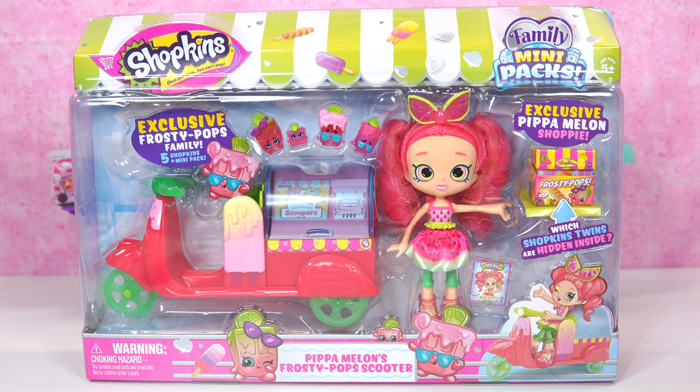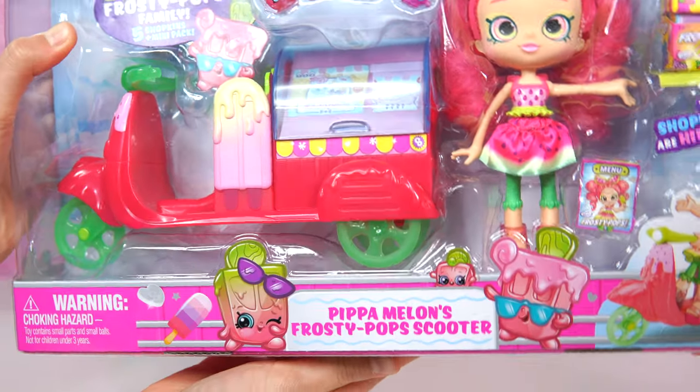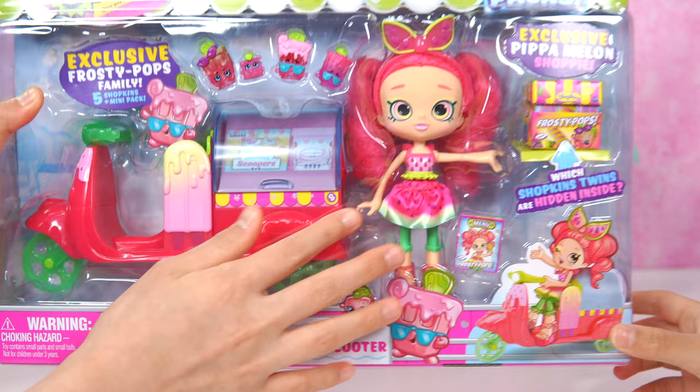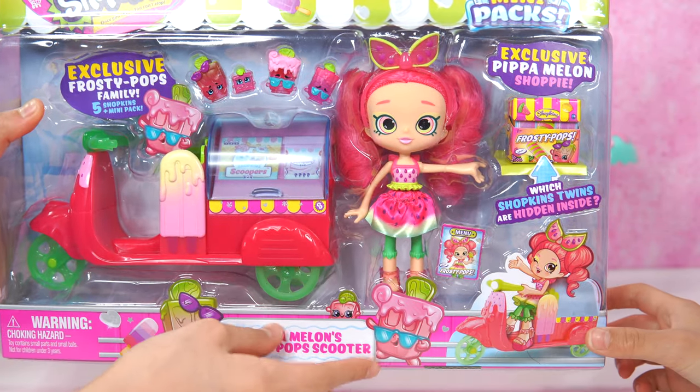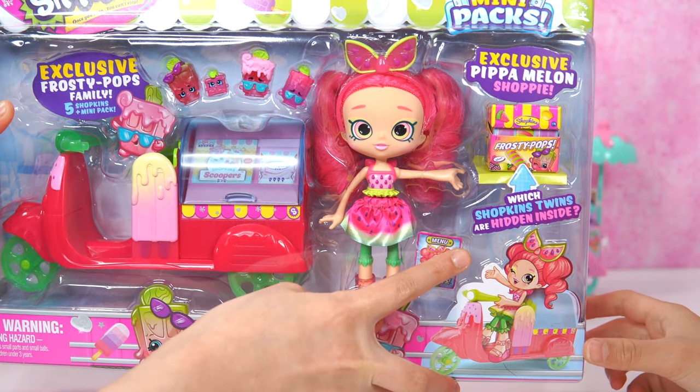So here we go. This is the Shopkins Family Mini Packs - Peppa Mellon's Frosty Pop Scooter. Isn't it cool? I really love the Shoppie. She's pretty. This is exclusive. And it says, which Shopkins twins are hidden inside?